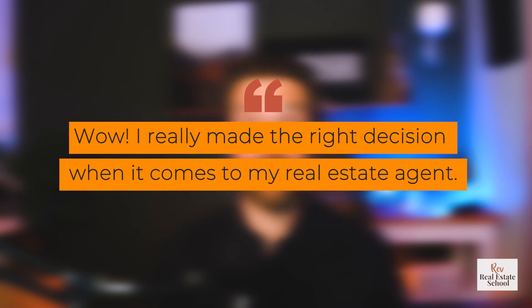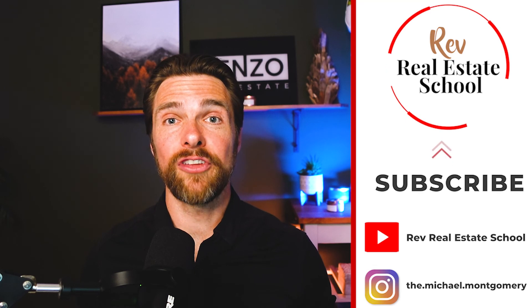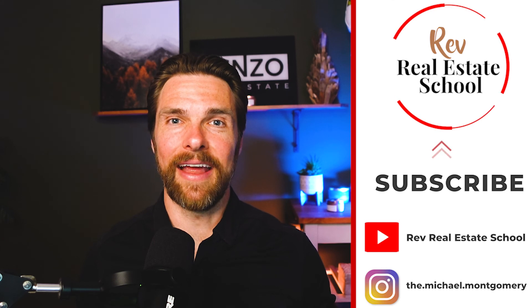This strategy will cause your referrals to skyrocket because clients will think, 'Wow, I really made the right decision with my real estate agent.' So those are five key times where it's very important to understand buyer's remorse — not just around the house, but around selecting an agent. Using these simple strategies at the right moments will reaffirm their decision both about the home and about you. Thanks for tuning in. You can reach me on Instagram at the.michael.montgomery or at revrealestateschool.com. See you in the next lesson.